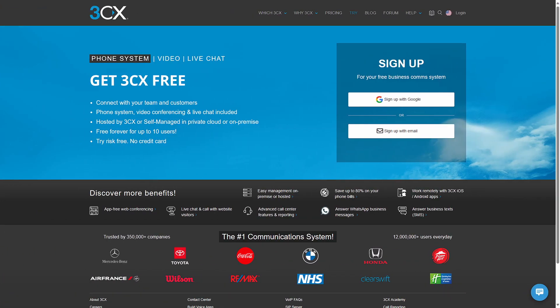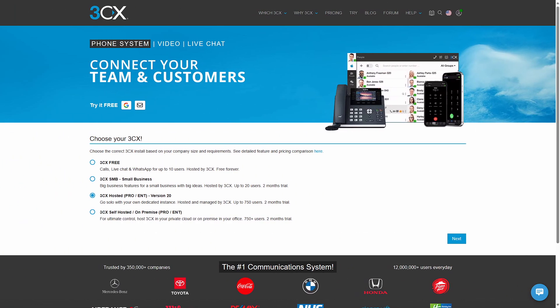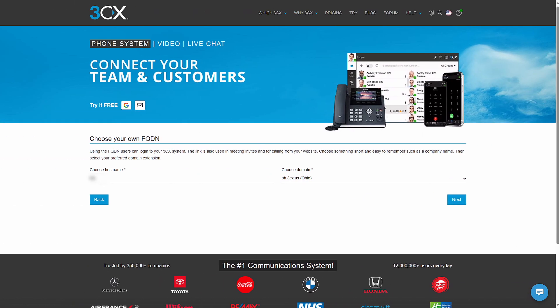You start off by going to 3CX.com and creating a 3CX account. Once you've done that, choose which version of 3CX you want to start with. Because I want to use Microsoft 365 integration, I'm choosing the Pro or Enterprise version and selecting the version hosted by 3CX. You then choose a hostname and a domain for it to be hosted on — this will be the website through which your users log into 3CX. If you choose the self-hosting plan, this process will be somewhat different.